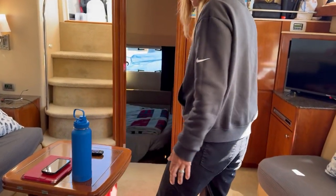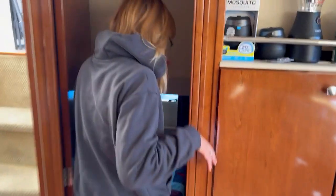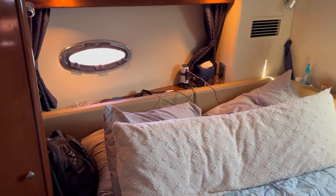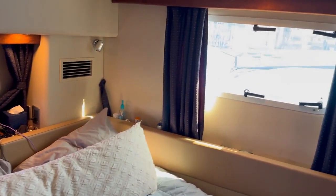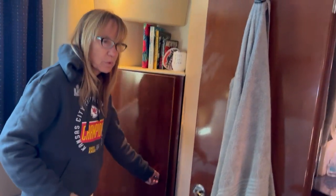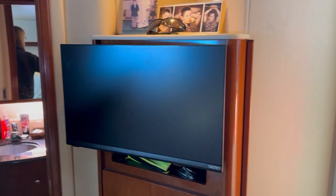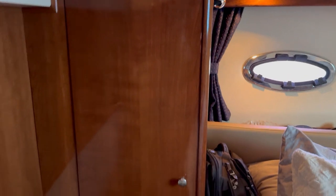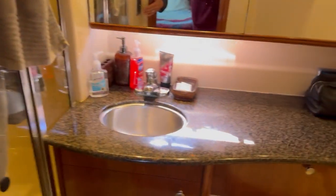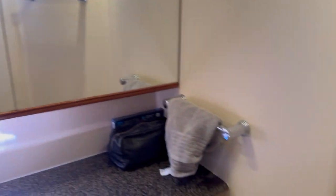Coming through here is our bedroom, called the aft cabin. It has great sunlight and a queen size bed. We have a lot of storage — this is a hanging closet that I converted using Costco containers to make it more like a dresser, which works great. I have my shoes here and we have our TV for watching at night. Turning around, there is Dean's closet with all his clothes and shoes. Our full master bathroom has a full shower — we keep our laundry in the shower to save space and walking room — along with a full sink and full toilet. It's actually a pretty decent size bathroom.